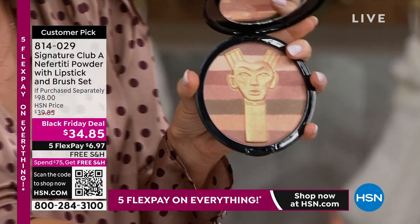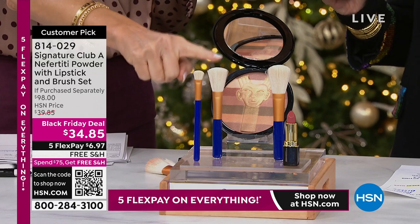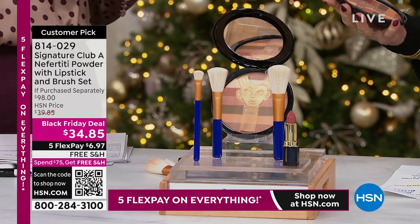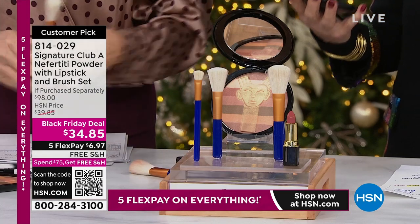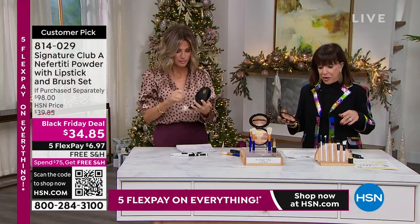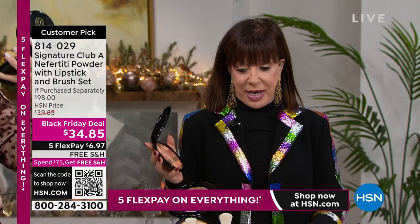You're also going to receive the brushes. You're receiving a brush for your eyes, eyeshadow. You also have a blush and a bronzer, and then the most beautiful lipstick - a free gift. The brushes, which sell alone and have sold alone here for years, sell for $29.95. You're getting them free. Now, we want to give you a holiday gift.